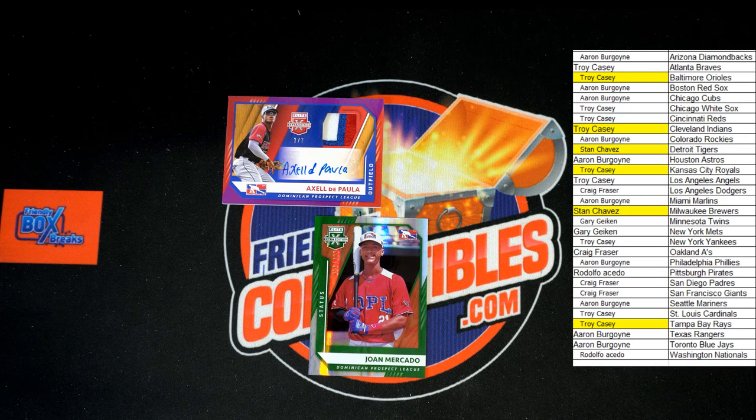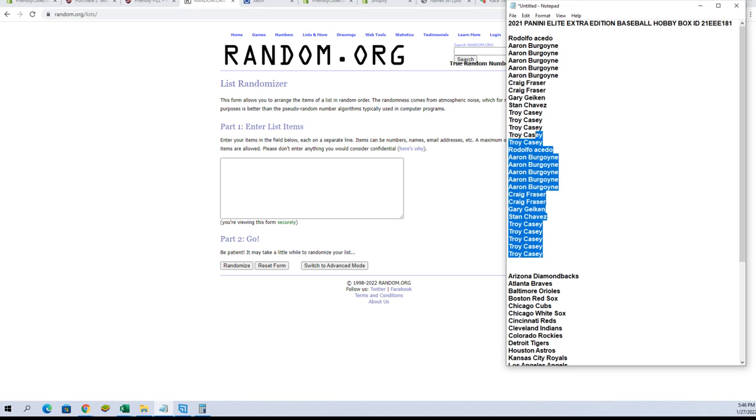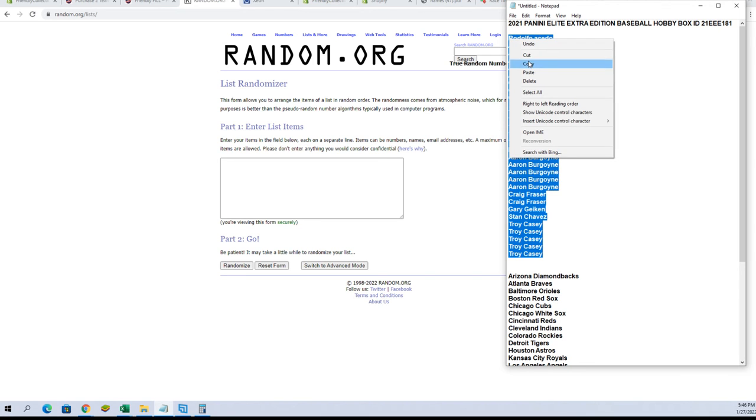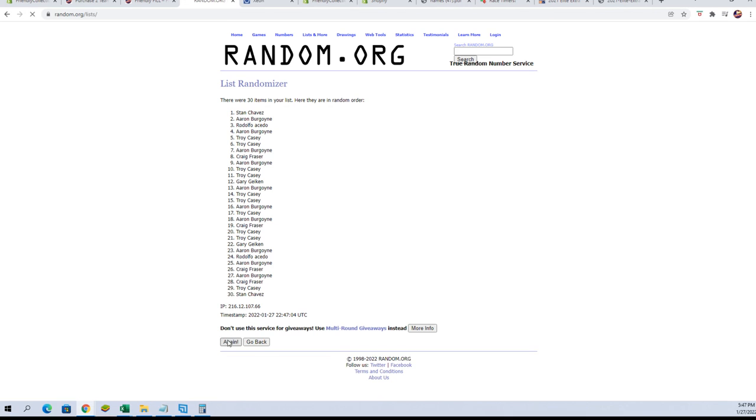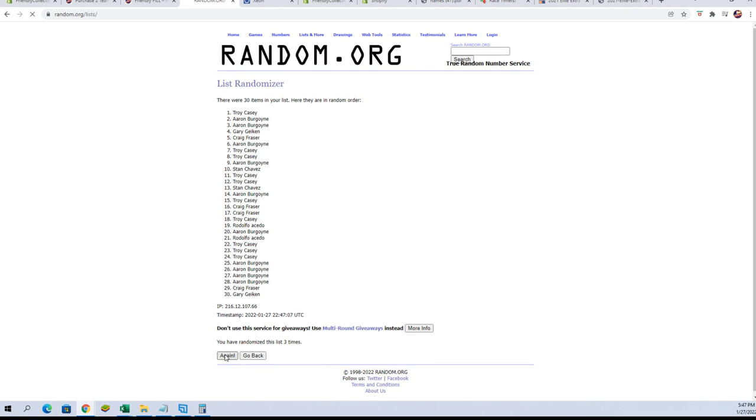Johan Mercado is also going to be randomed. So we're going to take our owners' names and hit up random.org, shuffling seven times. Number one gets the one-of-seven Alex DePaula, number two gets the Johan Mercado. Here we go: one, two, three, four, five, six, and lucky number seven.